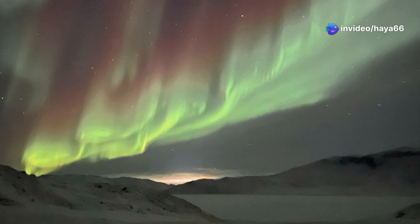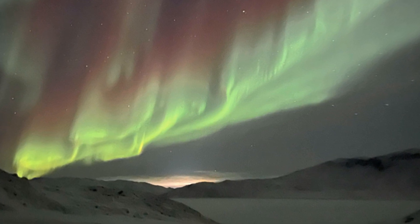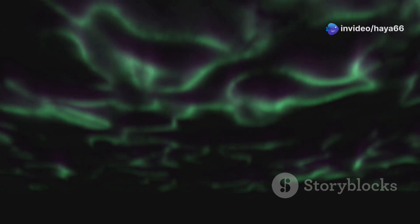When solar particles collide with gases in Earth's atmosphere, they create shimmering curtains of light that dance across the polar skies. These charged particles are guided by the magnetic field towards the poles, where they interact with the atmosphere and release energy in the form of light, painting the sky with vibrant colors.